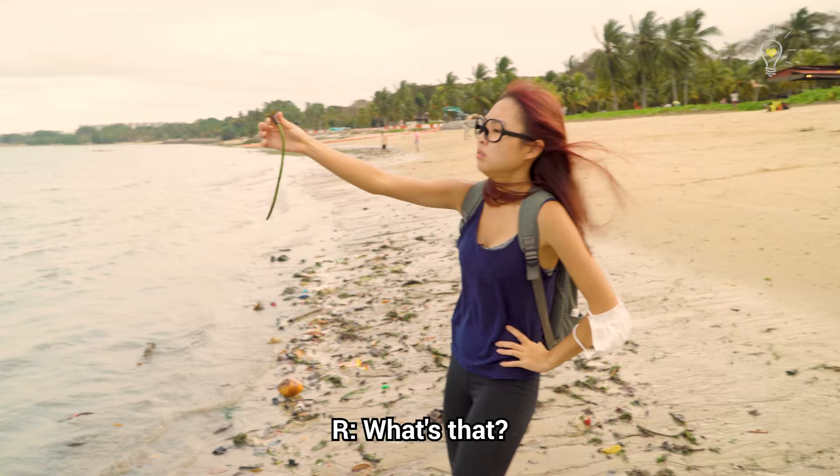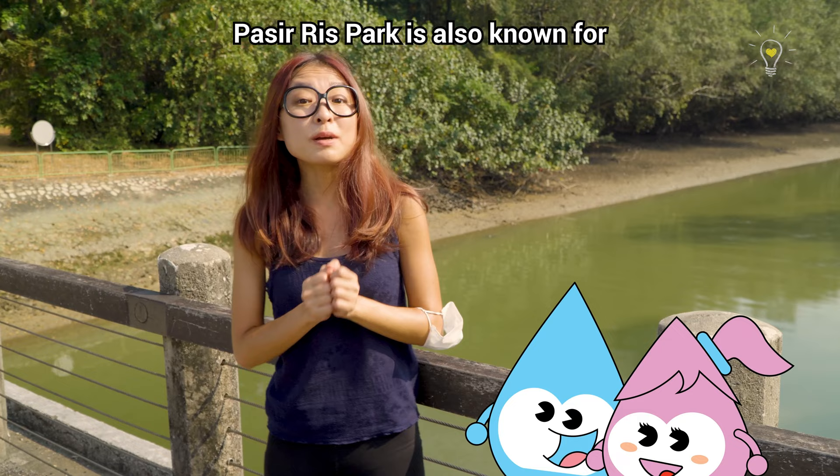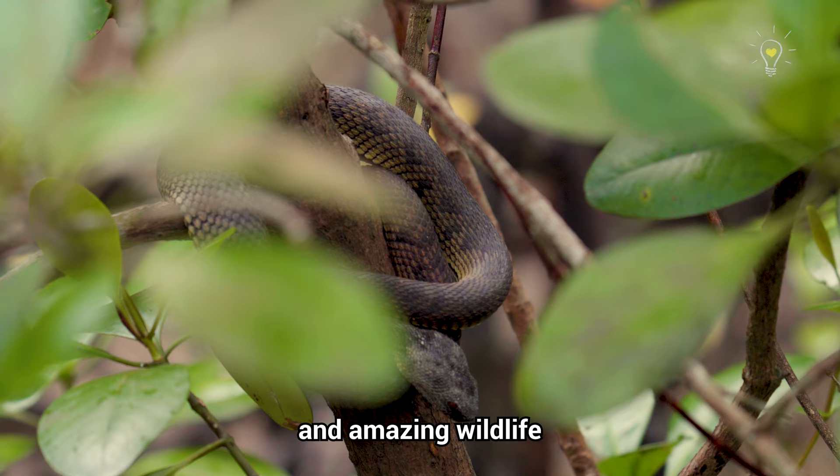What's that? This is the propagule of a mangrove — I think there are mangroves nearby, let's go check them out. Be careful, watch your step! Passeries Park is also known for its mangroves and the amazing wildlife that you can find here.